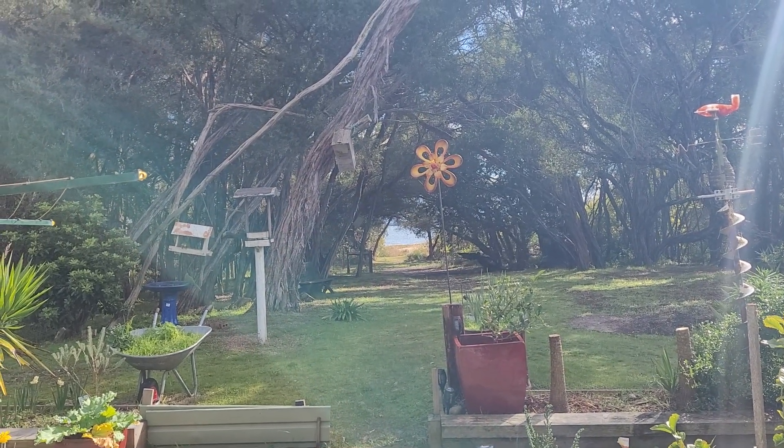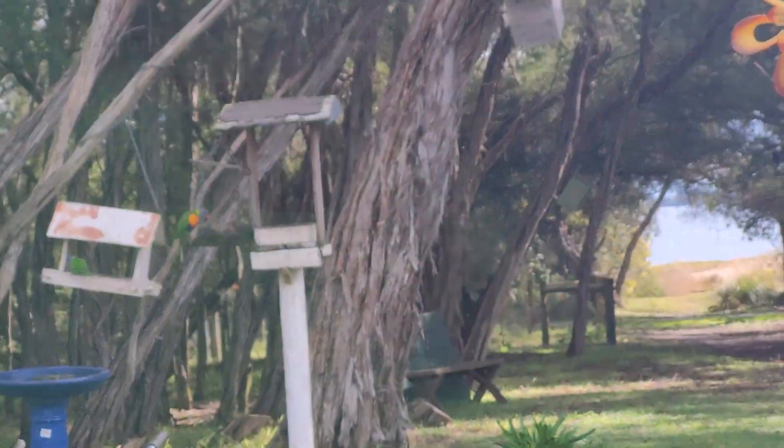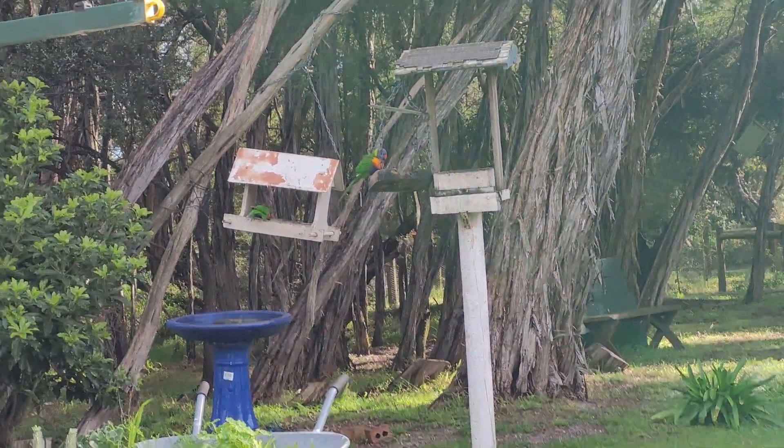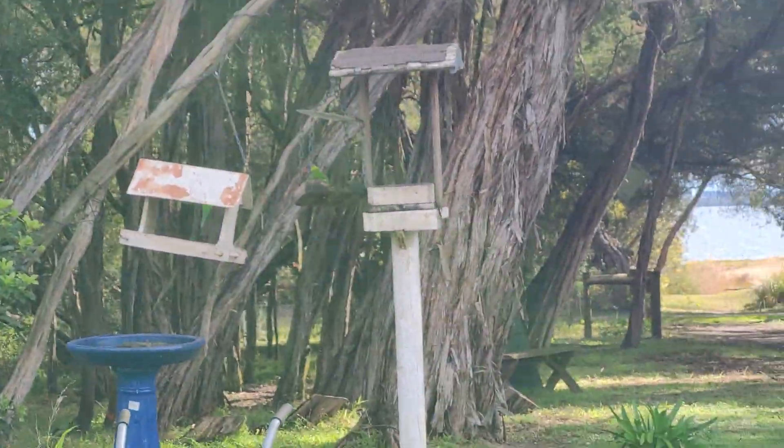Good morning, how are you all going? Welcome back to another quick video looking at Lake Victoria. I haven't even left the property — just wanted to get a good shot of these birds. They had a drink of water there, get a good shot of the birds before we go.